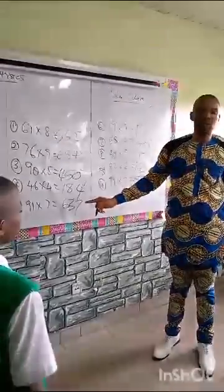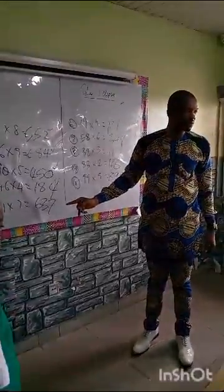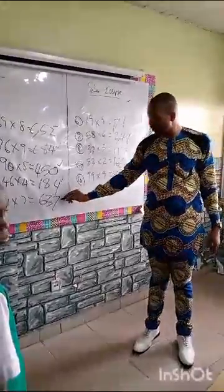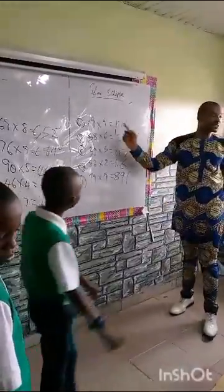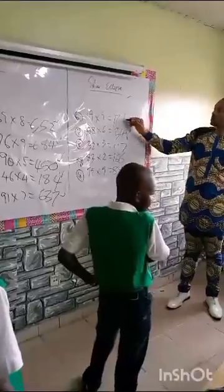Next one. 91 times 7? 637. So, he's correct. Next one. 19 times 9. What do you have? 171.